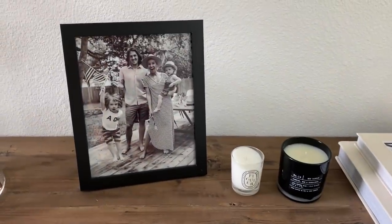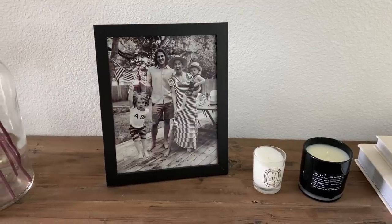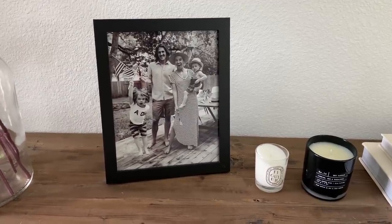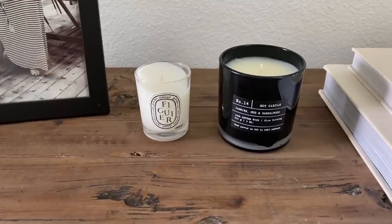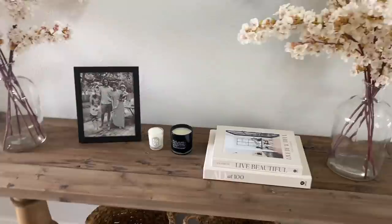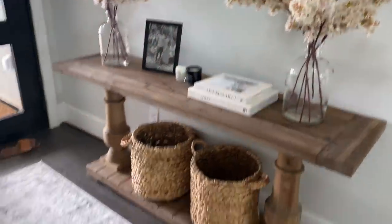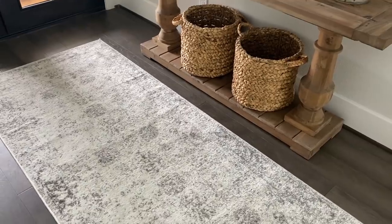This little picture frame is from Amazon, just an 8x10 — it was extremely affordable. I just think that picture is so fun from last 4th of July. I also got these little candles from Amazon; I like the black and white because a lot of my decor is black and white. And then our rug in here is actually from Wayfair — I have the same rug in my dining room too.